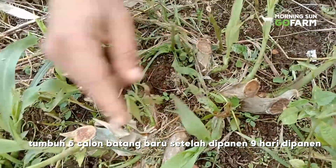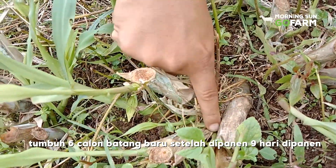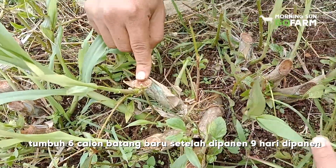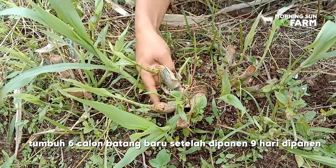Itu bibit awalnya ini ya? Ini bibit awalnya, bibit awal. Ini udah beranak lagi nih, udah keluar. Jadi dari 6 batang yang kemarin ditanam, sekarang sudah keluar lagi daunnya ataupun batang baru.